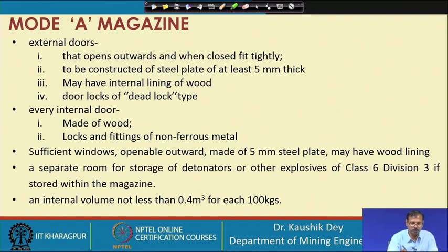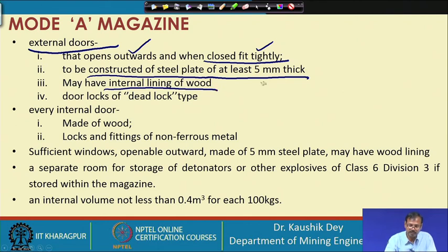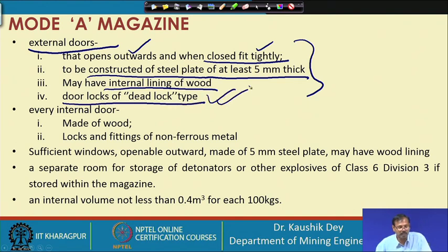The doors must open outward and fit tightly with no gap between the door and its frame. The door must be constructed of steel plate at least 5 mm thick, with an internal lining of wood, and must have a deadlock-type lock so it cannot be easily opened. A Mode A magazine may or may not have an internal door, depending on requirements.